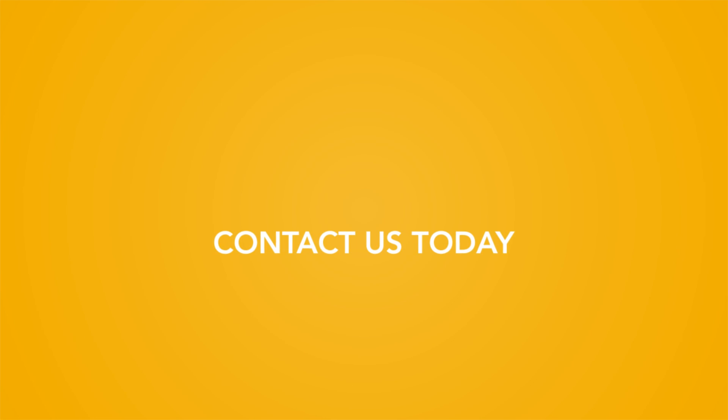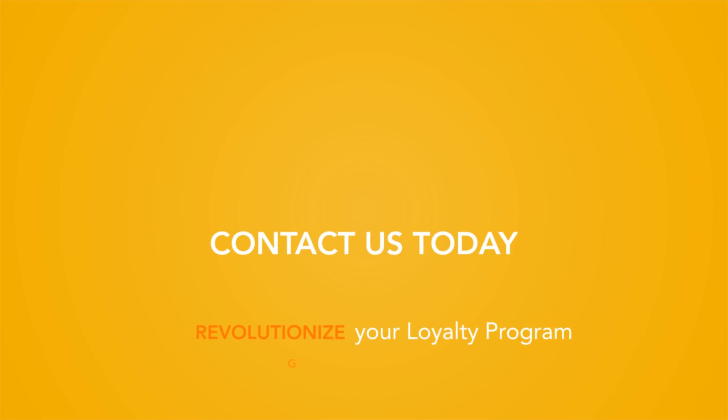Contact us today and see how Mobile Wallet Punch Cards can help revolutionize your loyalty program and help grow your business.